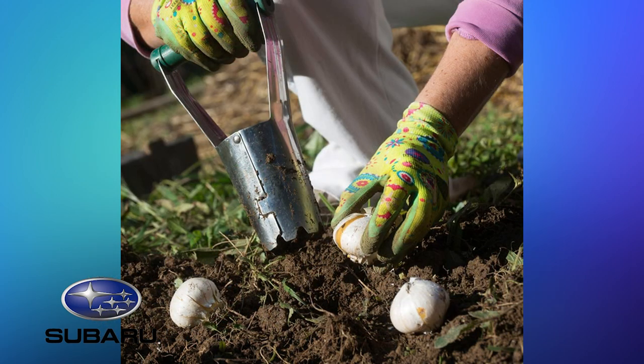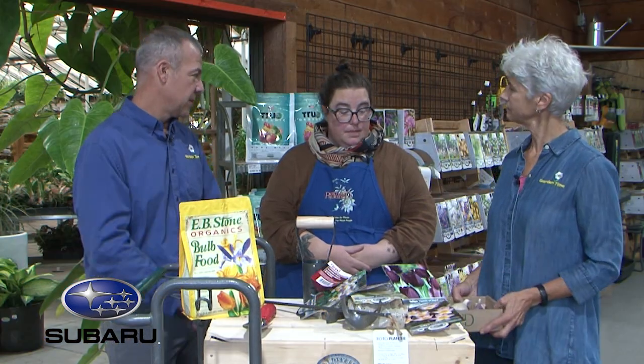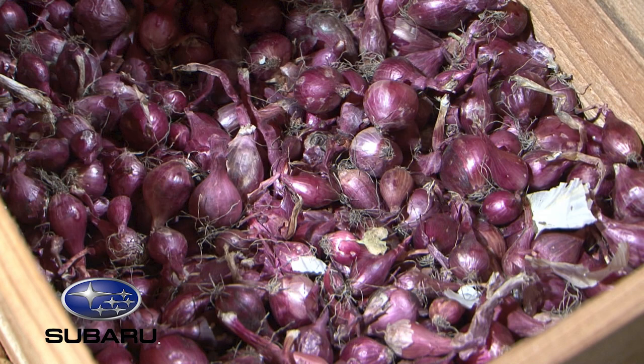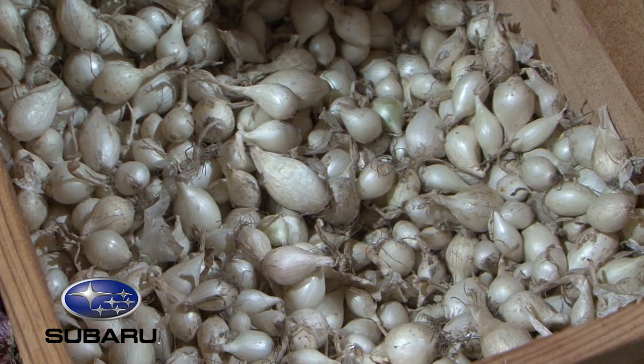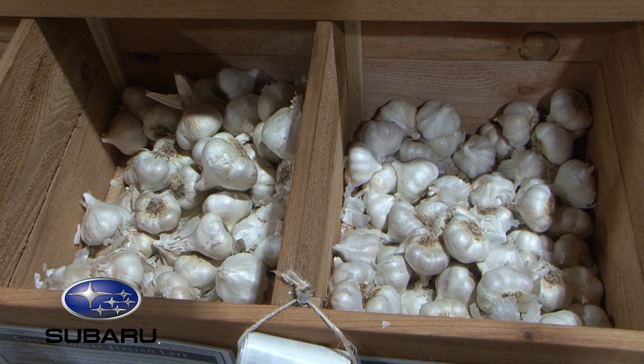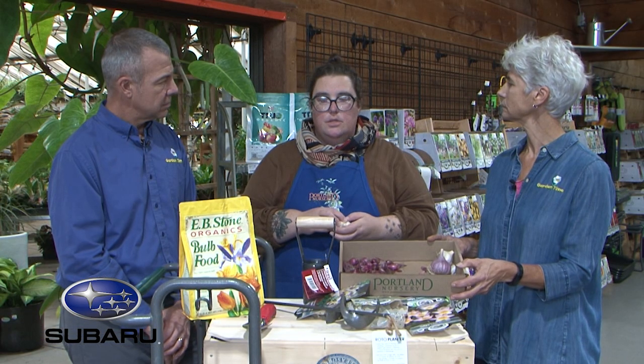Flower bulbs aren't the only thing you should be planting this time of year — there are other bulbs too. It's also time to get garlic, shallots, and onions in the ground. Portland Nursery has quite a few varieties of garlic, both softneck and hardneck in stock, as well as onion sets. Garlic is a wonderful thing to plant right now — super easy in the Pacific Northwest. You put it in the ground, it pops up a little bit over winter, just kind of sits there, and by June you've got meals for days.